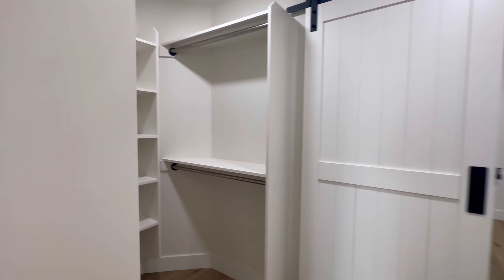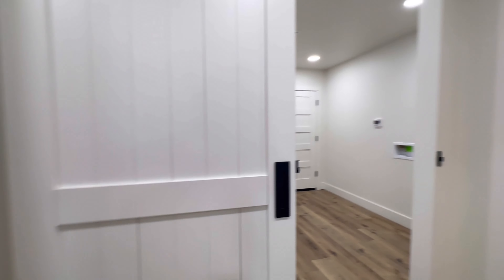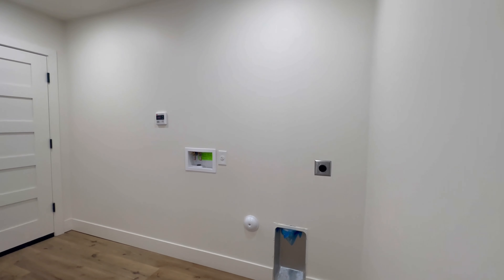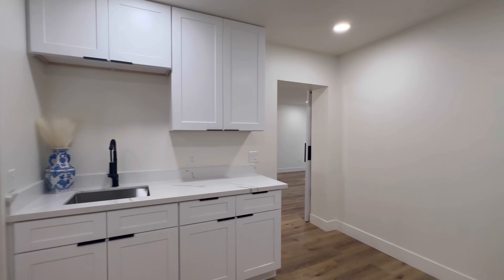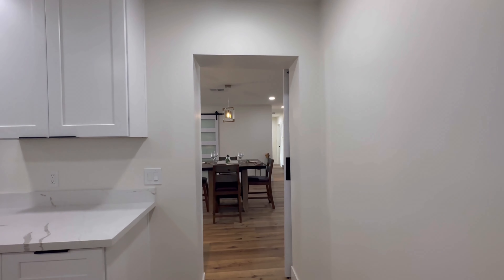Then we flow into the primary closet, and that connects to the laundry room. More cabinets out here with a sink — everything matches. They really left no detail unturned, and then that flows back into the main part of the house.